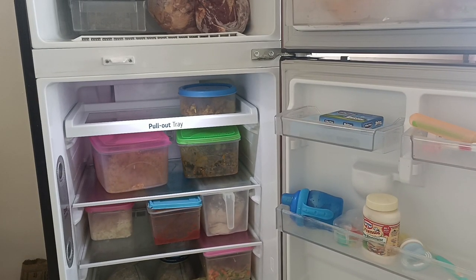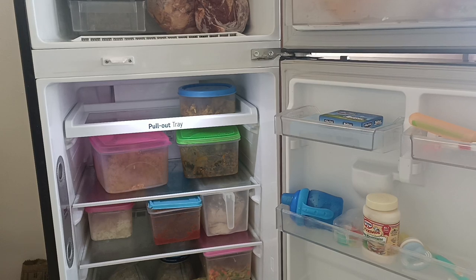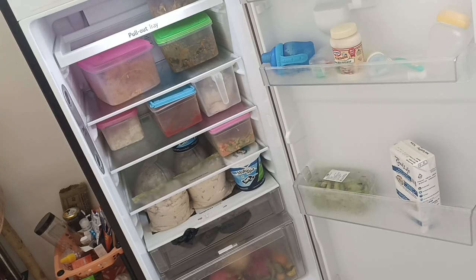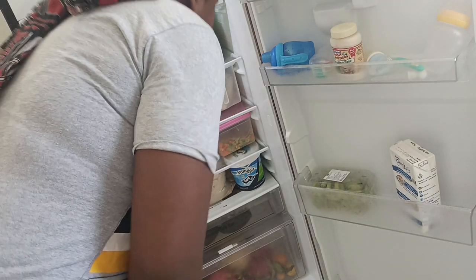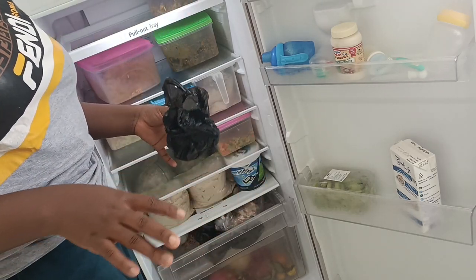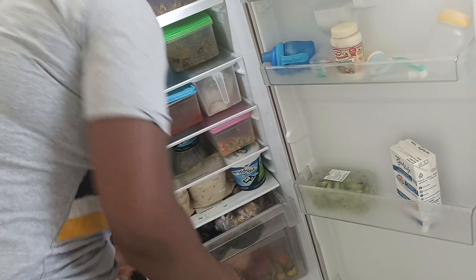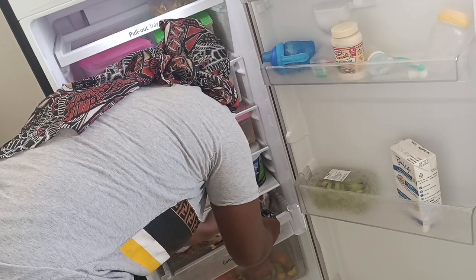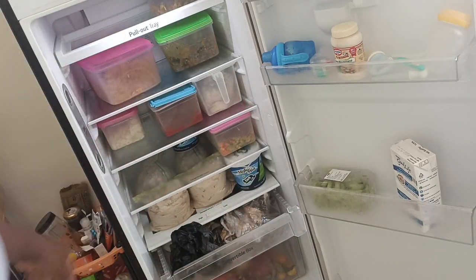In the fridge compartment, that's where I store my baby's food and her feeding items — her bottles, plates and all of that. I like to store her feeding stuff there; whenever I need to use them I just take them out, sterilize them, and use them. There's also a compartment where I store my local spices and local items for making our food. I also store my fish and crayfish here.